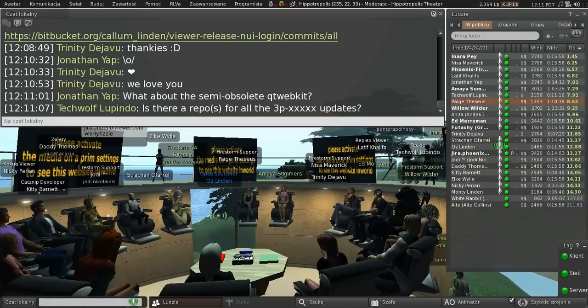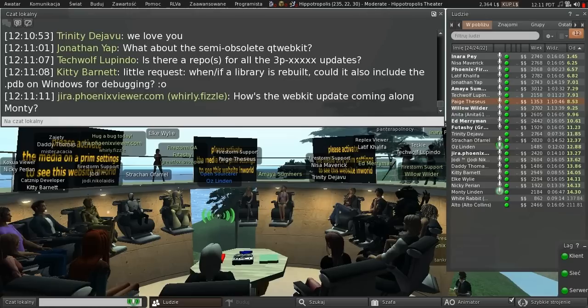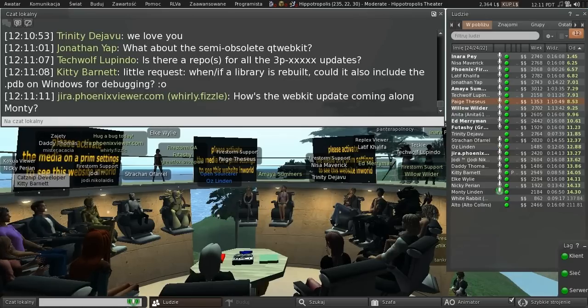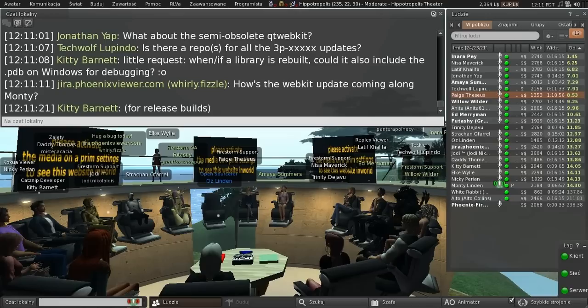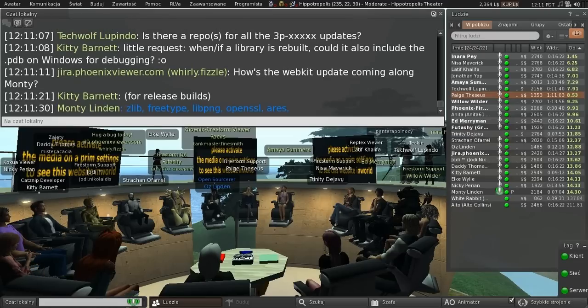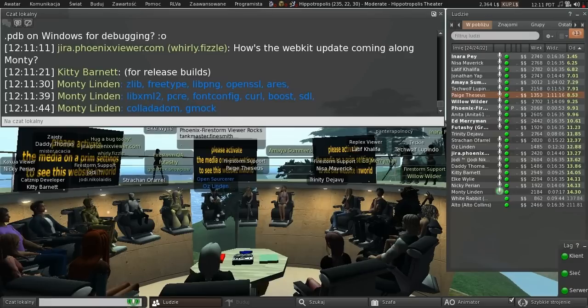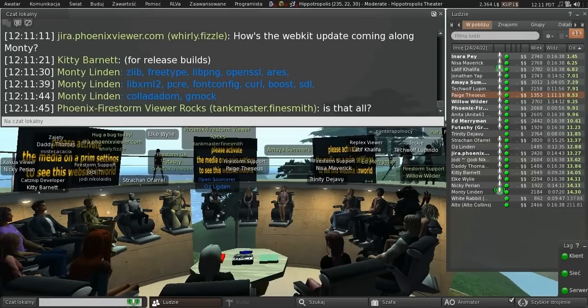The library list of things that are either just getting rebuilt or getting updated — some of those are getting updated to current, some are just being built more correctly depending on the situation. Those are all actually in public repos; they are discoverable if you do a little work. I just haven't published the locations yet.